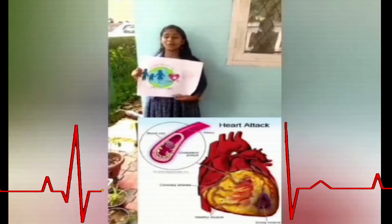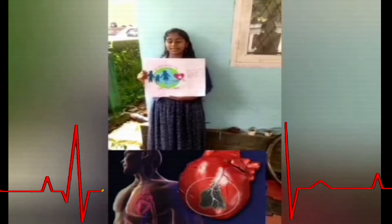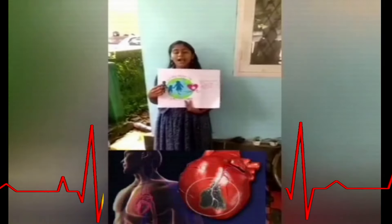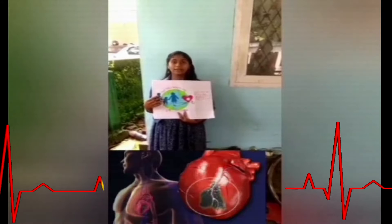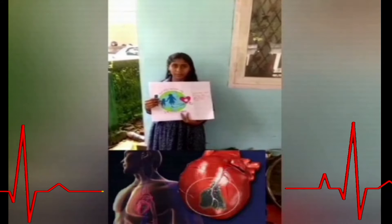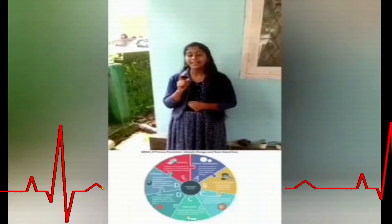Chest discomfort and pain are common symptoms of a heart attack. The risk of heart attack increases when a man is over 55 years old and a woman is over 45 years old.